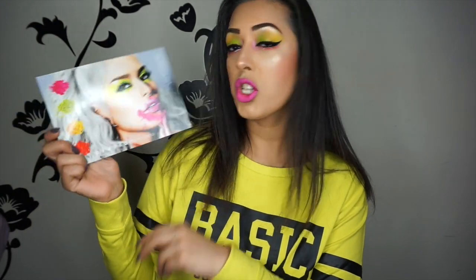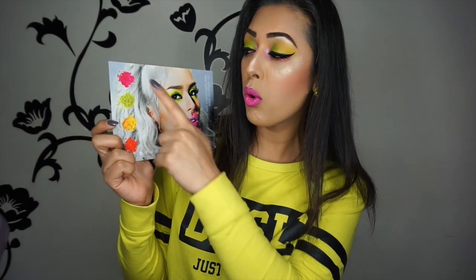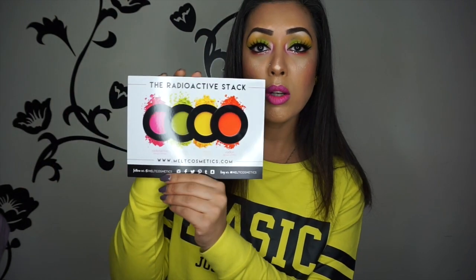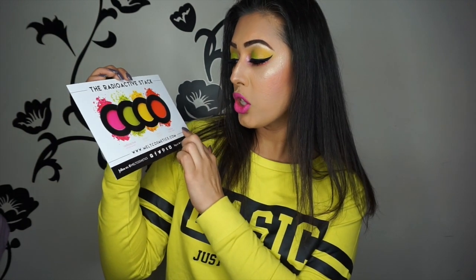The first thing I'm going to show you is the promo card that came with the package. This features one of the owners — Laura, I think her name starts with an L — and she is absolutely stunning. This is an amazing promo picture for the four eyeshadows, showing what they look like all together: the Radioactive Stack with four different shadows, two pressed pigments and two normal eyeshadows.